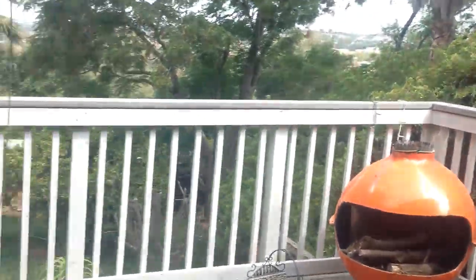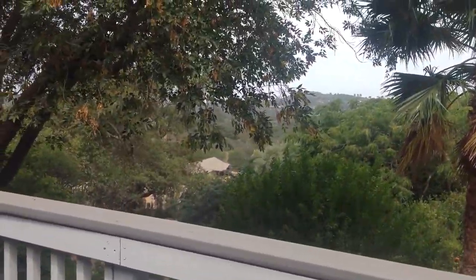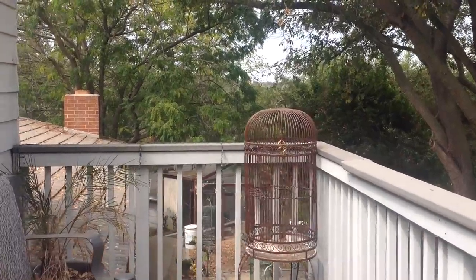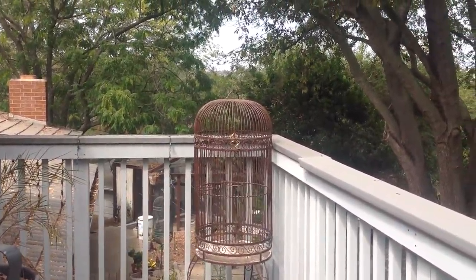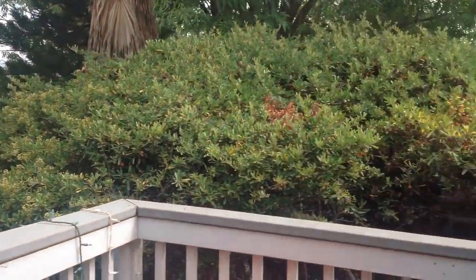Moving along, probably my second or third favorite place on the whole property is this nice little balcony. Out on the balcony, you can just see forever. There's beautiful reading light. You can hear the aviary down by the swimming pool. And once again, just beautiful views for miles.